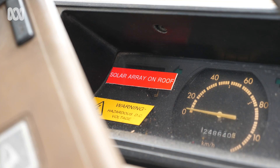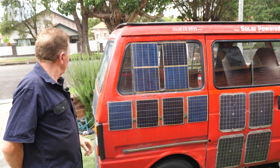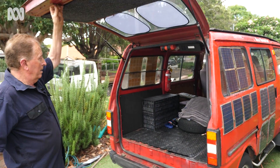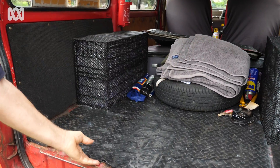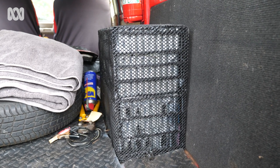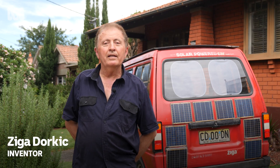I have one kilowatt of solar panels which charges the main battery. I have 1,500, 1,500, and then 5,000 here. All lithium batteries are from power tools and laptops — I recycle them. At the moment there's 8,000 in the car.